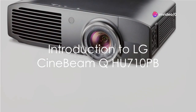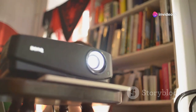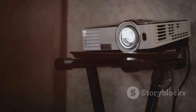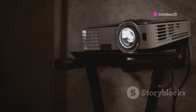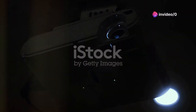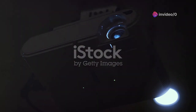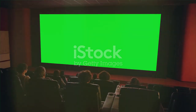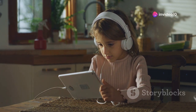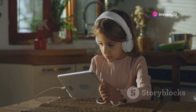In summary, the LG CineBeam QHU710 PB 4K Smart Portable Projector is a marvel of modern technology designed to elevate your home entertainment experience to cinematic levels. With its 4K resolution and RGB laser technology, it delivers stunning visuals that immerse you in a vibrant, lifelike spectacle. Its sleek and sophisticated design effortlessly integrates into any space, while its smart features and connectivity options open the door to a world of endless entertainment possibilities. Whether you're a movie buff, a gaming enthusiast, or a tech aficionado, the LG CineBeam QHU710 PB is a game changer that promises to revolutionize the way you consume multimedia content.